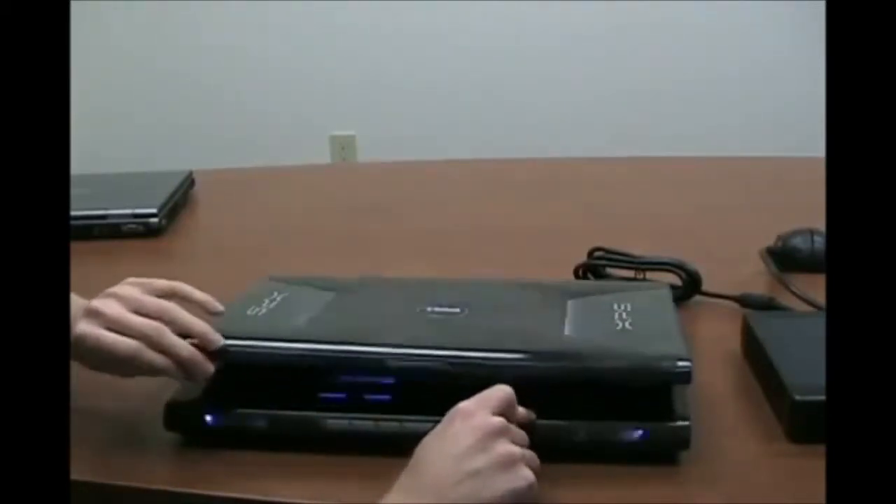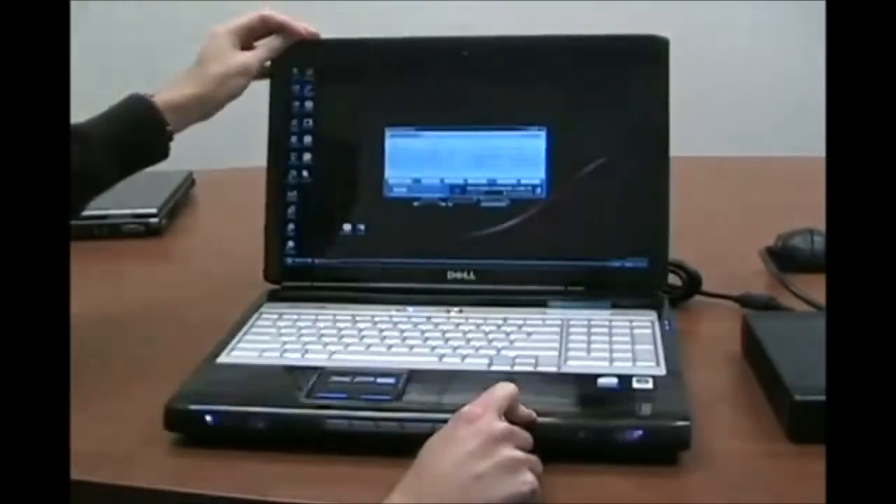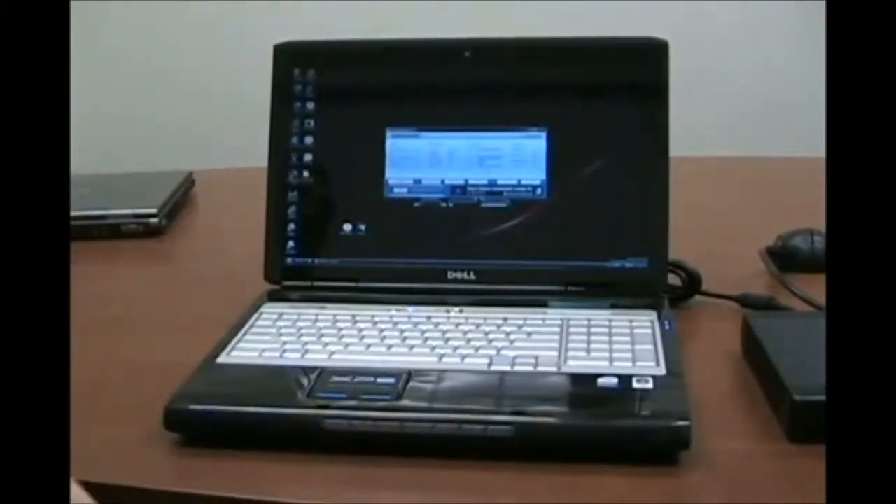This notebook has a 17-inch screen with a WUXGA resolution. Internally, it has an Intel Core 2 Extreme X7900 processor running at 2.8 GHz, and it is overclockable. There is 2 GB of memory and dual 200 GB hard drives in RAID 0, both spinning at 7200 RPM, giving you a total storage of 400 GB.